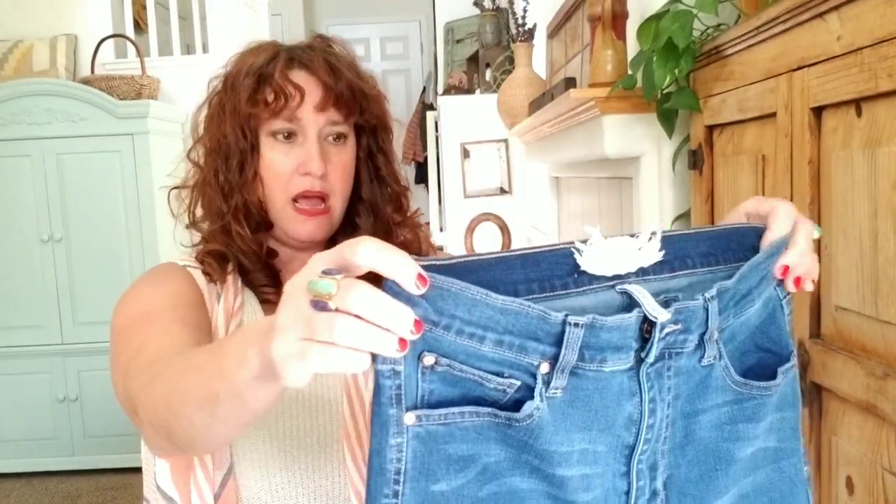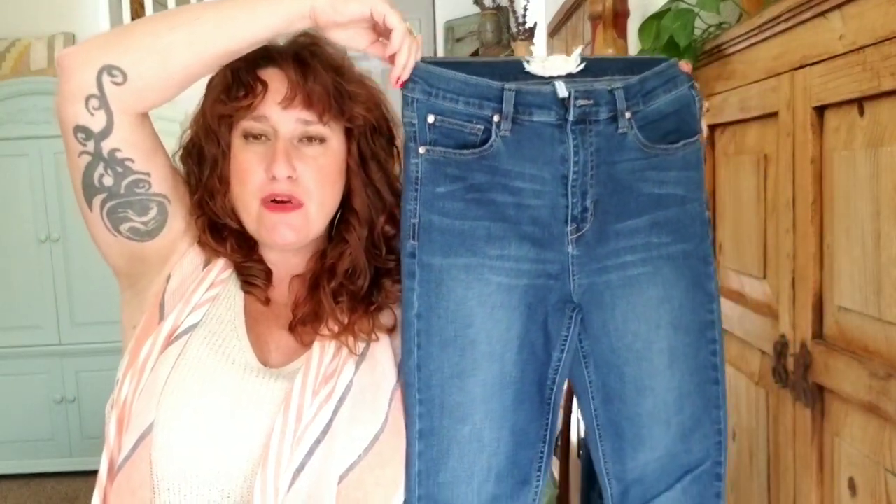These are cute high-rise jeans. Altered State — cute tag. Anyone familiar with that? Sometimes I look things up and pop it on screen, but definitely let us know in the comments if you know anything about this brand. These are kind of perfect for 2020 — they're a high-rise skinny jean with just a little bit of fade, high-rise ankle skinny, and the size is 7/28.